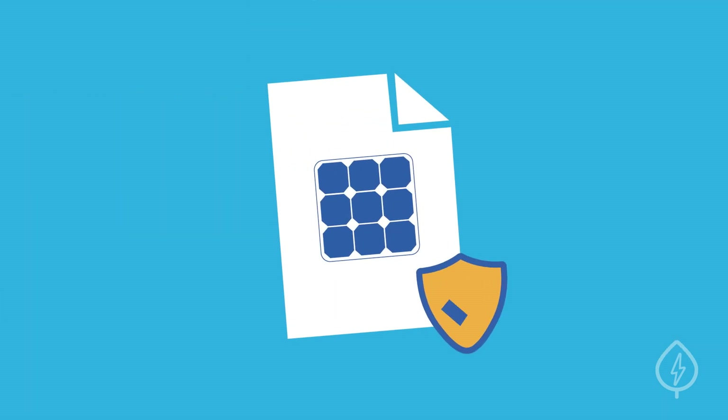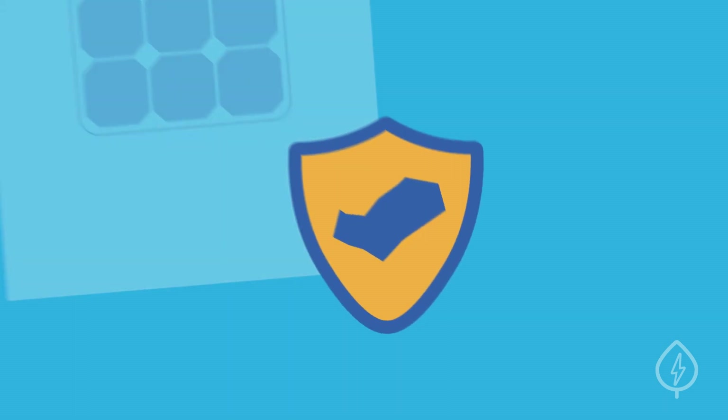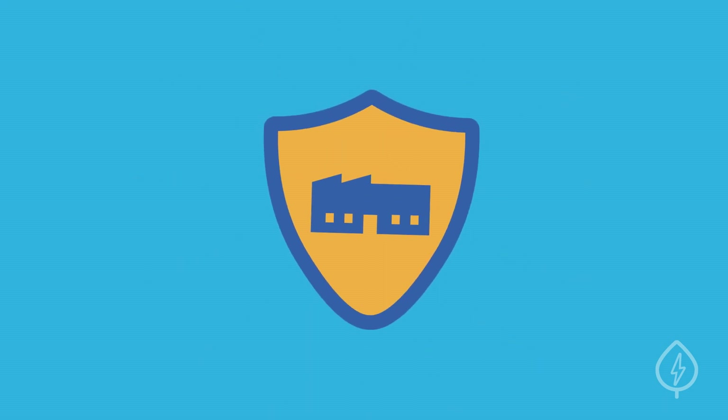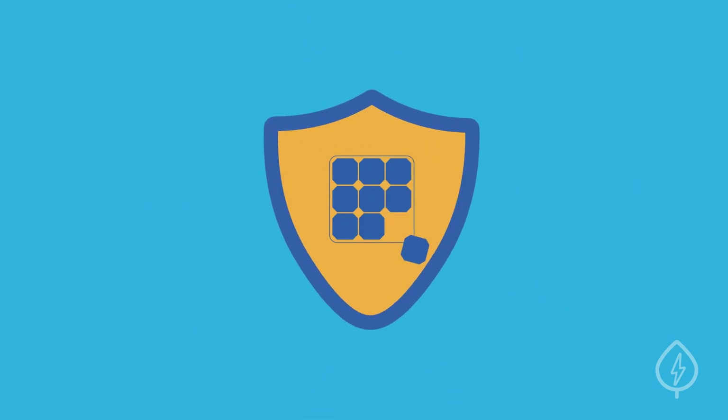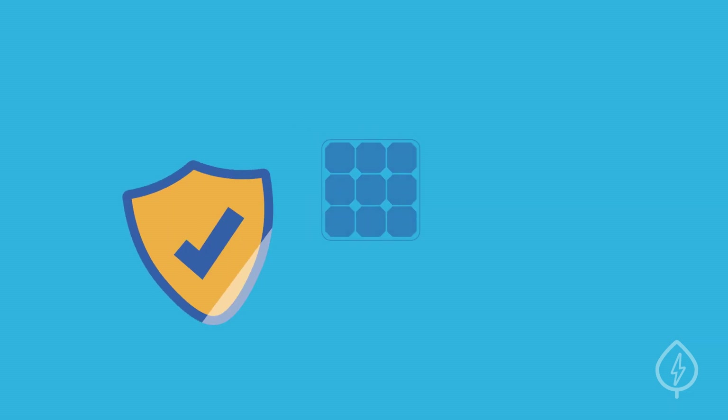Lastly, warranty coverage is an important factor to consider when choosing your solar equipment. Manufacturers of solar equipment will offer warranties that guarantee electricity production and cover against product defects. Double check that your equipment is backed by a strong guarantee or service plan.